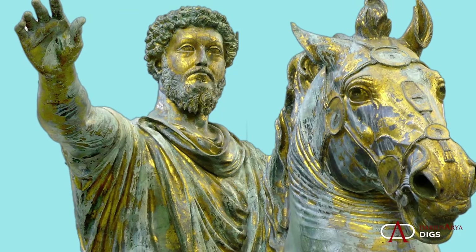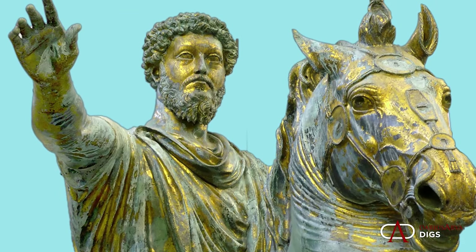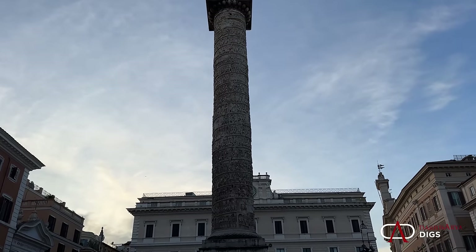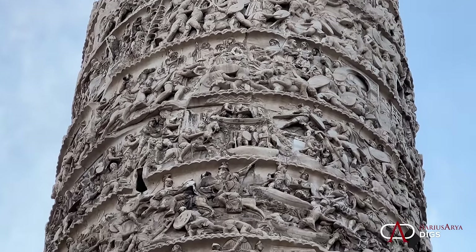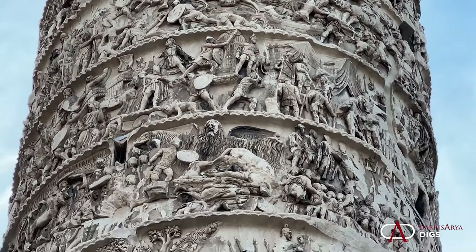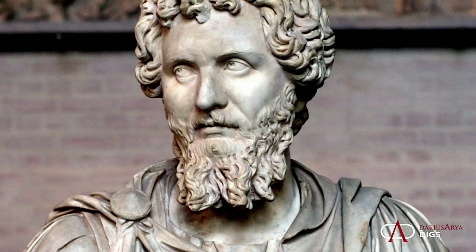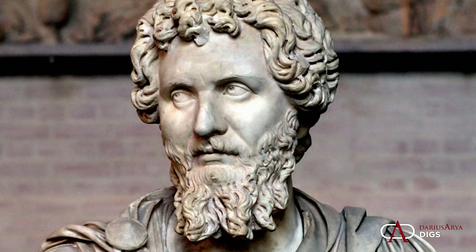Under the Emperor Marcus Aurelius, Vindobona became a hotspot from the 160s to 180. It was here, as well as nearby Carnuntum, that you have the starting point of the Roman campaigns against the Marcomanni, famously depicted on the Column of Marcus Aurelius in Rome. It also becomes a critical point in the Empire in the year of the five emperors in 193, when Septimius Severus was declared emperor at Carnuntum, nearby Vindobona — and the legion in Vindobona also declared for Septimius Severus.